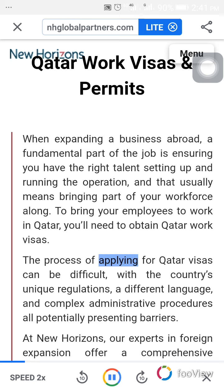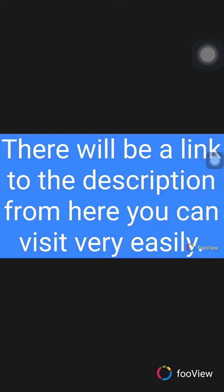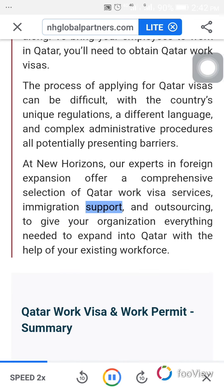The process of applying for Qatar visas can be difficult, with the country's unique regulations, a different language, and complex administrative procedures, all potentially presenting barriers. At New Horizons, our experts in foreign expansion offer a comprehensive selection of Qatar work visa services, immigration support, and outsourcing, to give your organization everything needed to expand into Qatar with the help of your existing workforce.